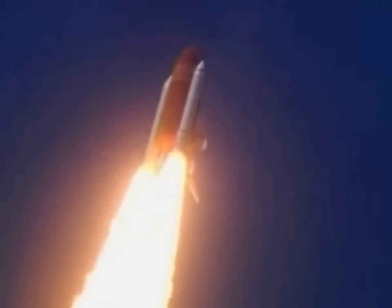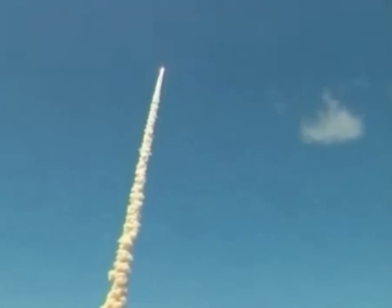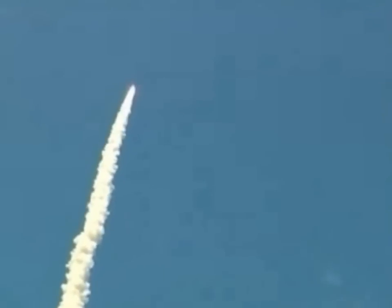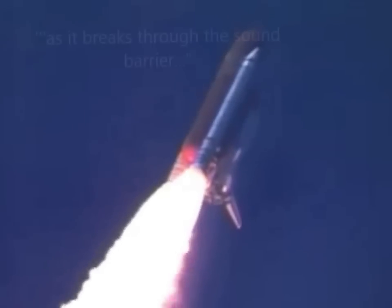This view from a camera on the external tank's liquid oxygen feed line, showing the bird's eye view of Discovery as it races towards space — a star-spangled start to Discovery's mission. Discovery's three liquid fuel main engines now throttle back to 67% of rated performance, reducing the stress on the shuttle as it breaks through the sound barrier.